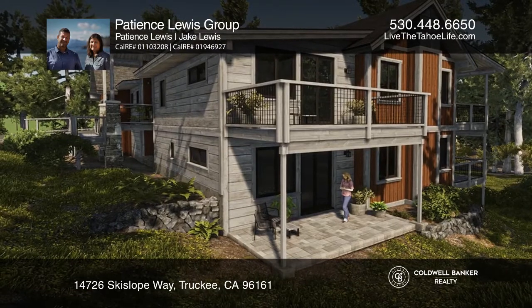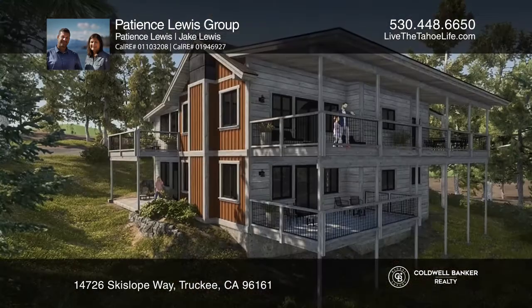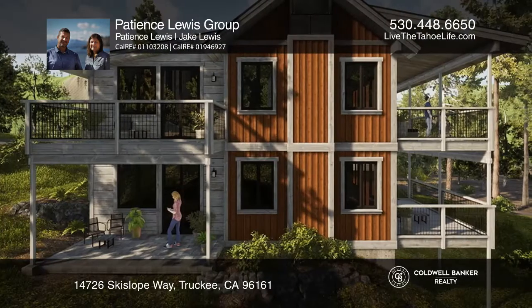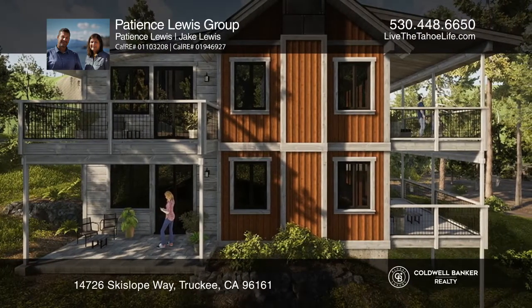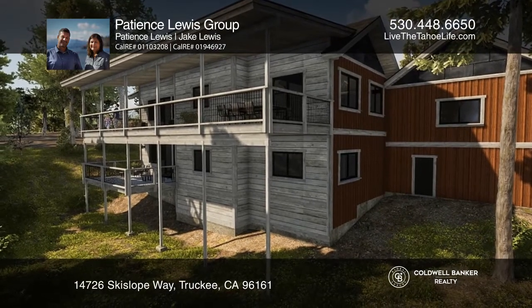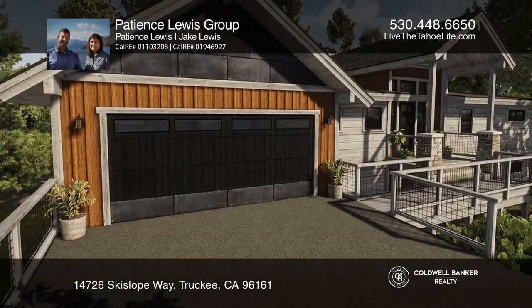This soon-to-be-built Tahoe Donner home offers spectacular views of the Martis Valley and the surrounding mountain peaks. The home will feature a large great room, two master suites, two laundry rooms, a bunk room along with two other bedrooms, and a game room with a wet bar and more.